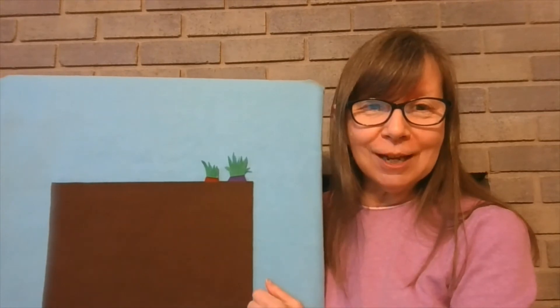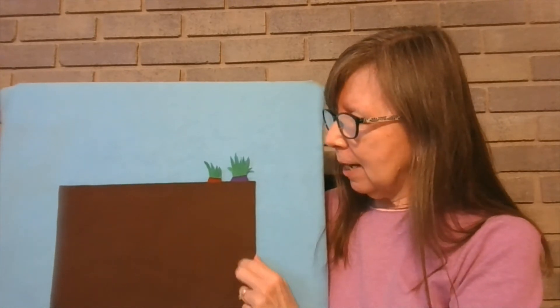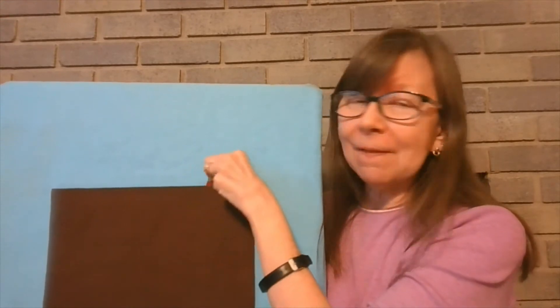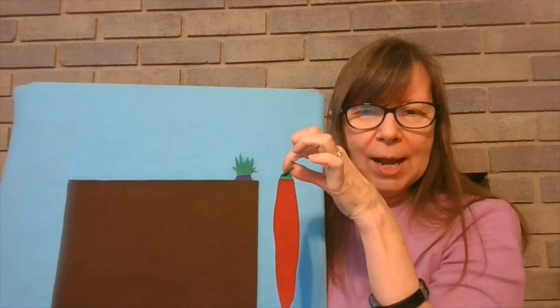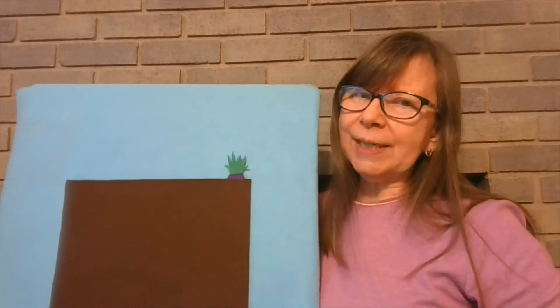Two crunchy carrots growing in the ground. Along came a bunny not making a sound. She pulled on the top as hard as she could, and out popped a red carrot. Mmm, was it good?